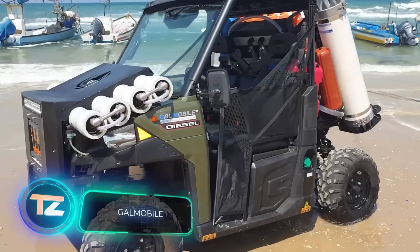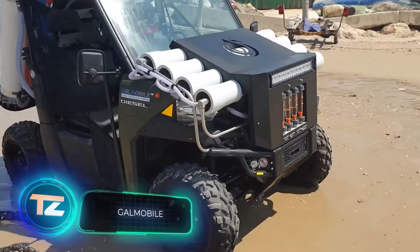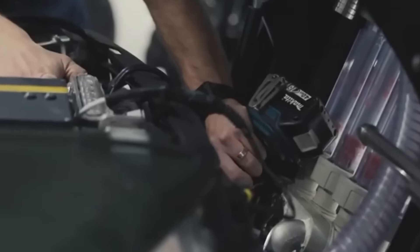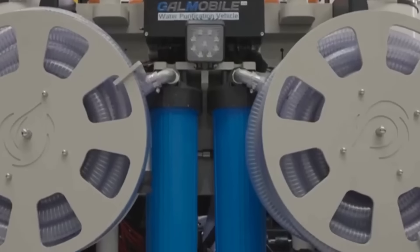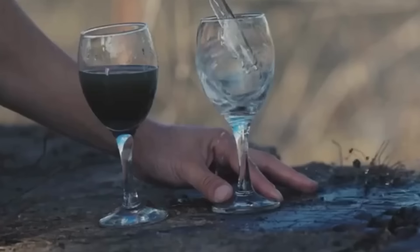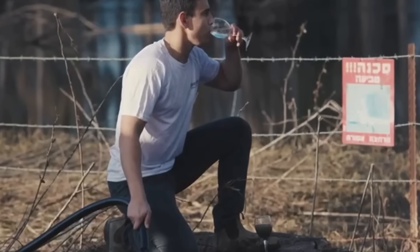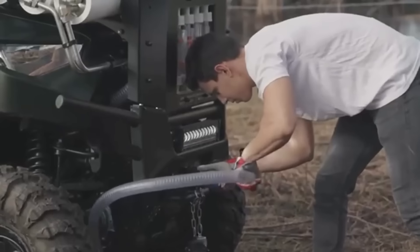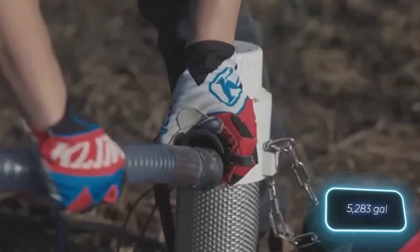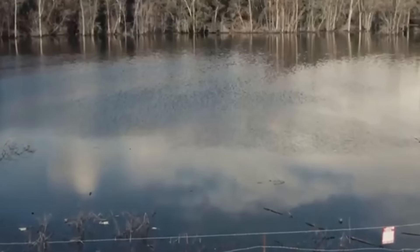Meet Galmobile, a unique Israeli buggy that comes with an integrated water purification system. While it may seem unusual, this pairing is remarkably efficient. The buggy can navigate through a forest or even a ford, and upon arrival, you'll have clean drinking water within just half an hour. The Galmobile has ample capacity, purifying up to 20,000 litres of salt water and up to 140,000 litres of fresh water daily.